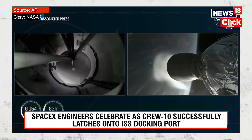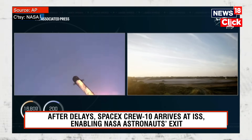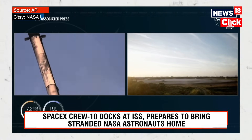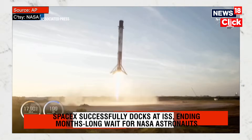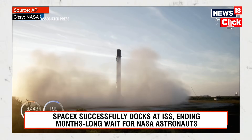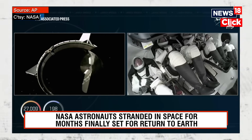Great photos and incredible views there on your left-hand screen. Near the left-hand screen you can see a view from stage one. Let's watch this Falcon 9 just stand up.